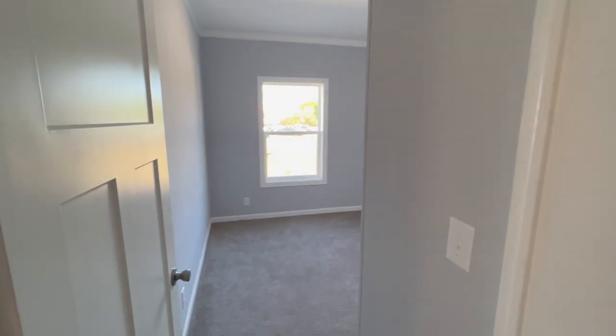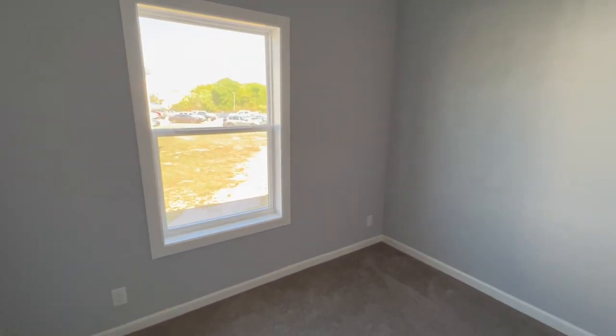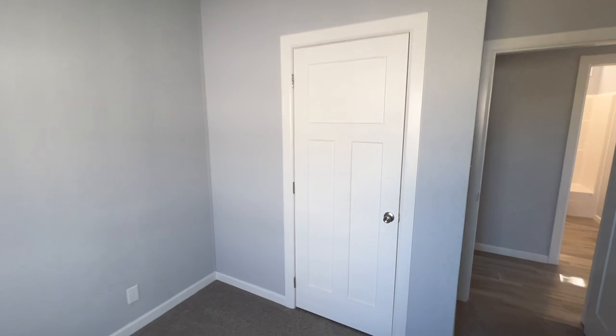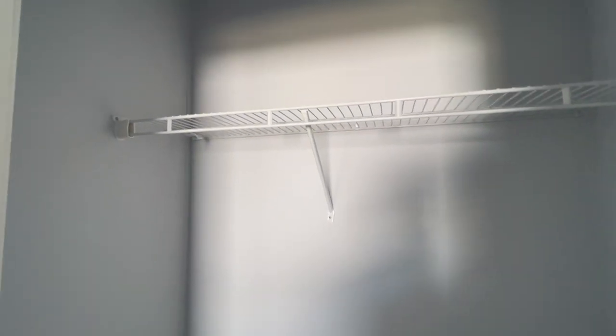And bedroom two - this is actually a bedroom, it's quaint I'll say, and does have a closet. A little bit more than a reach-in, not quite a walk-in, but it's a nice closet for this room.